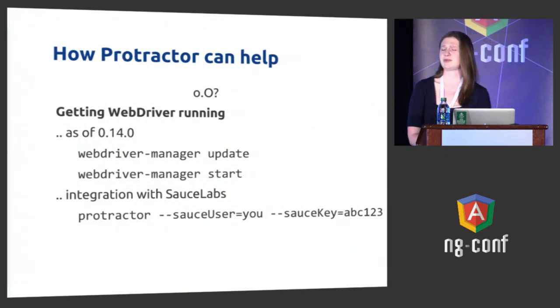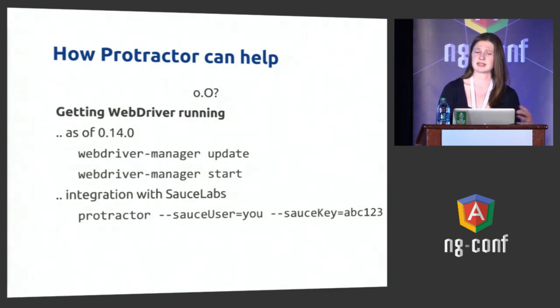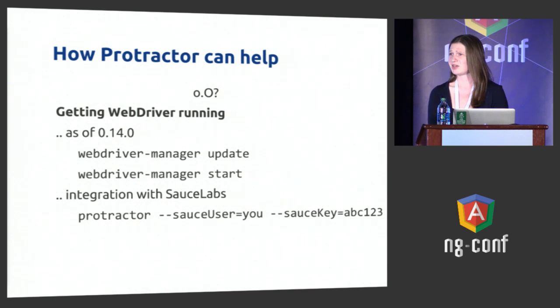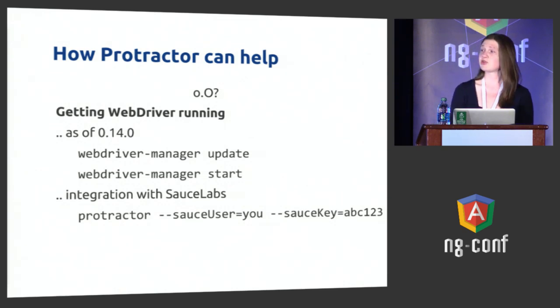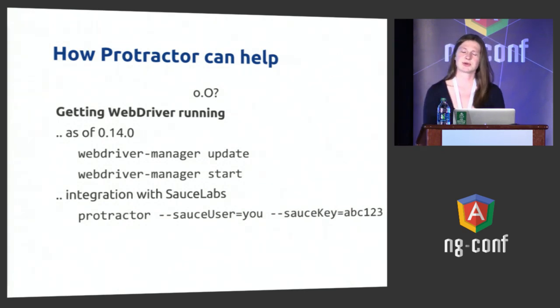Getting WebDriver running — coming from being an engineer at Google, it's easy to get in the Google bubble and not realize what the rest of the world does. We have nice internal systems that manage WebDriver for us, so I didn't realize managing the different binaries that WebDriver requires is actually a really big pain. As of version 0.14, there's a WebDriver manager binary that comes with Protractor. That lets you check the status of the binaries you have, update them, and start up the WebDriver server really easily. This currently works for ChromeDriver and IEDriver, but I'm hoping to have support added for others soon — and that'd be a great pull request.